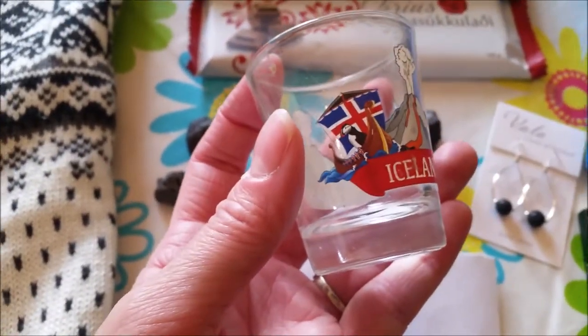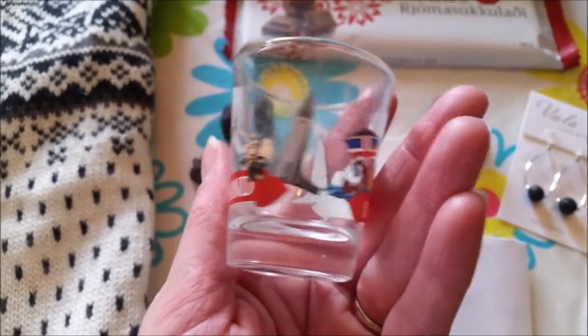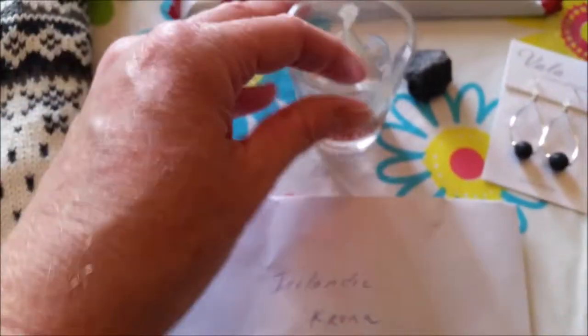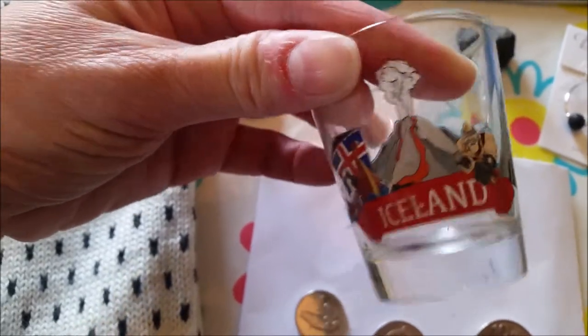And a shot glass with a Viking and a volcano - a Viking ship, I guess, and a Thor-looking guy.